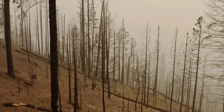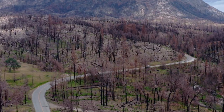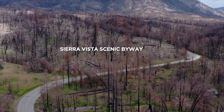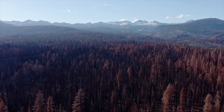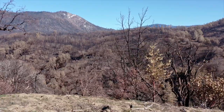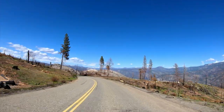It left behind a scorched landscape, in some places as far as the eye can see, and torched one of the Sierra National Forest's top attractions — the Sierra Vista Scenic Byway. When you come around the corner and get up onto the edge of Peckinpah Ridge and see for the first time the wide expanse of burn scar from the Creek Fire, it's sobering. It is sobering. But this route is now a place for opportunity and growth.